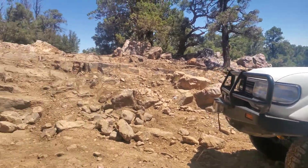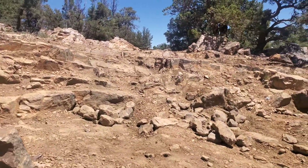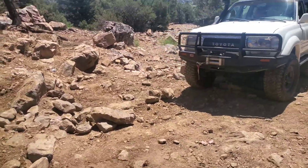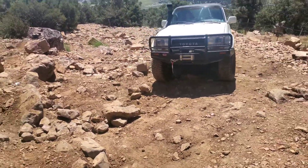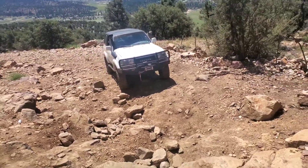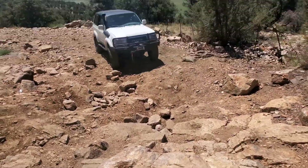Alright, the first major obstacle on Gold Mountain. Set up the camera because the girls want to stay in the truck coming up this stuff.